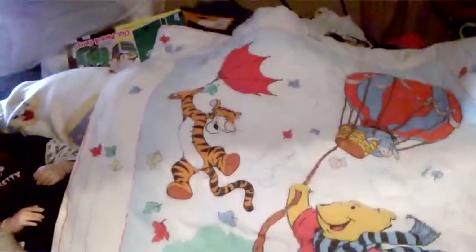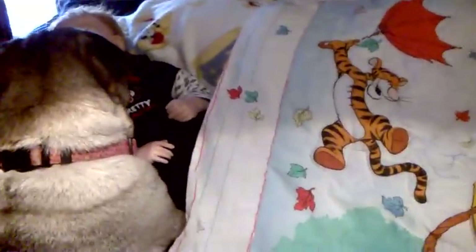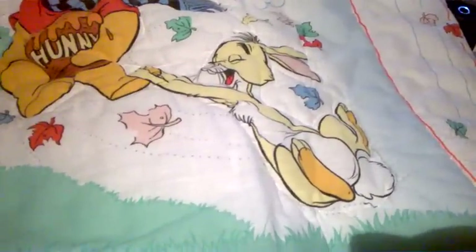I bought it — I wish I'd won it, anyway! It's got Eeyore, Tigger, and Winnie the Pooh. Oh, and it's also got the bunny — Rabbit, okay. I'm not sure I see any other characters. And then it looks like this on the back.